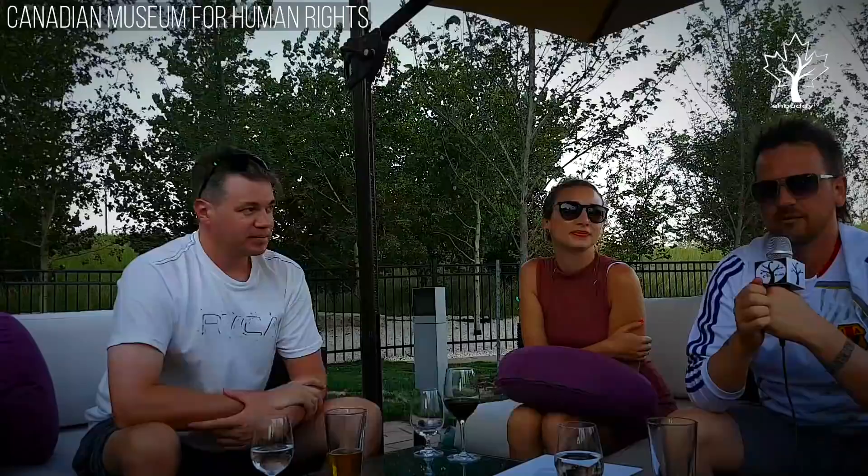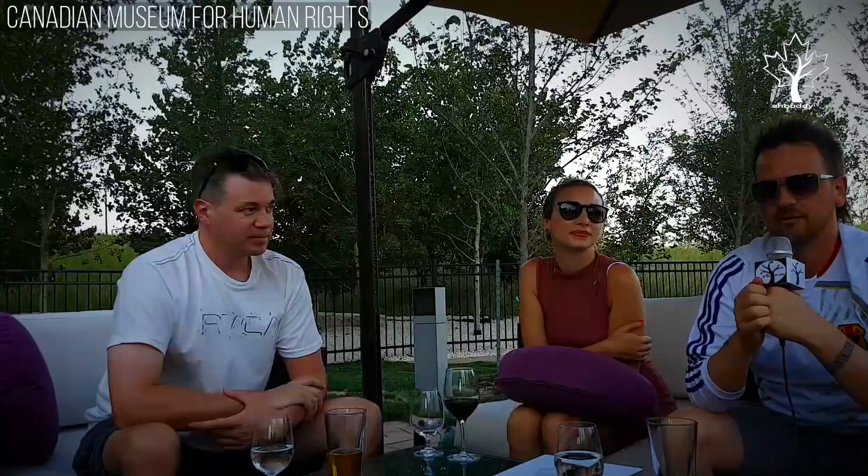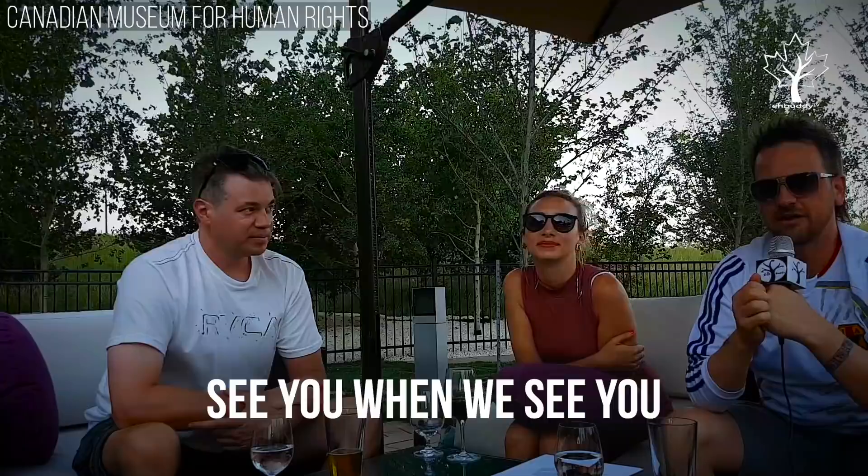It's been a fun road trip. Three of us jumped in a vehicle in Vancouver 11 days ago. We'll see you when we see you. I don't know where we'll be, but we'll be somewhere — and you'll be somewhere because you'll be watching us. We'll see you guys.